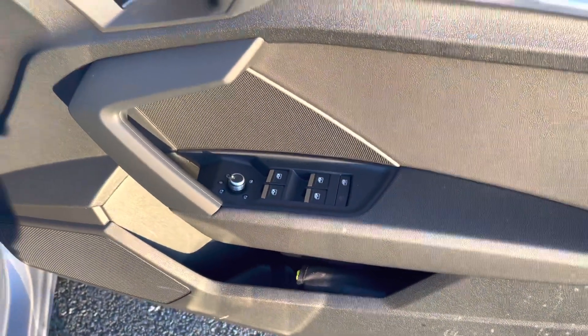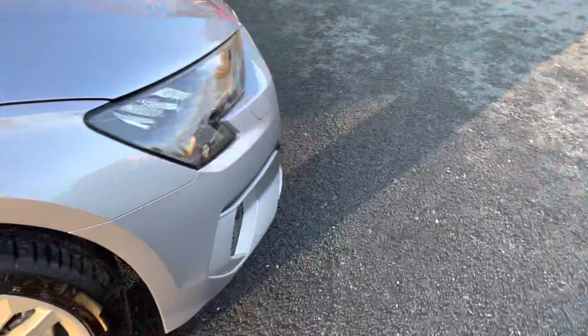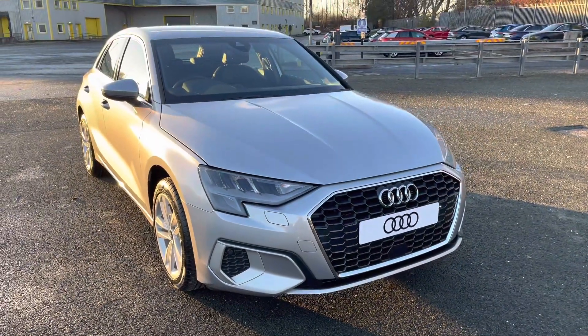On the doors, we have the switches for the windows and mirrors. That concludes the 360-degree walk-around of the Audi A3 Sportback Sport. Now let's take a look at the interior from the driver's perspective.